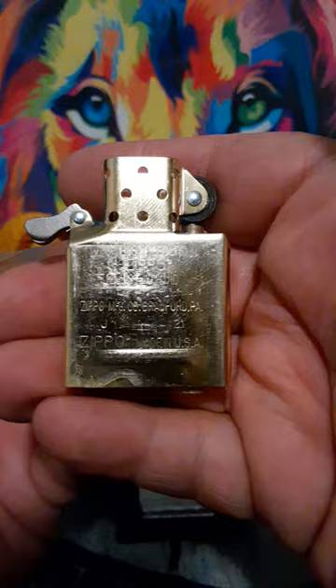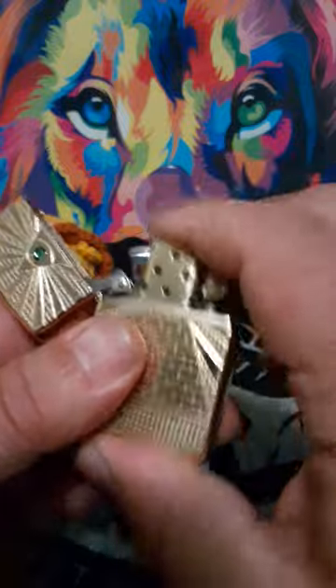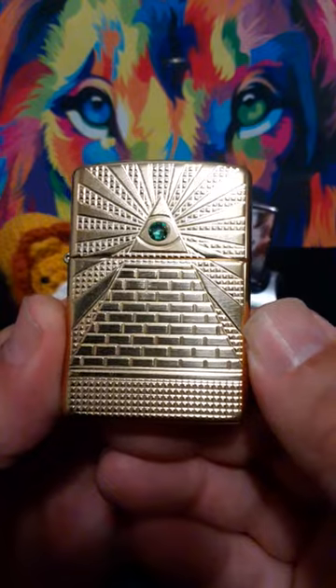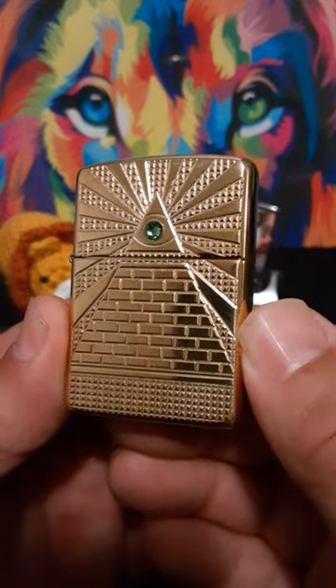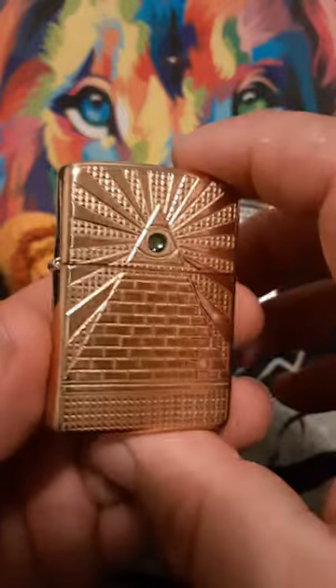Matching insert of J21, so an October 21 insert. This is another one that when I saw it on the shelf, I had to get it — it was just too good looking for me. It's a very nice looking lighter. I like the Eye of Providence design.